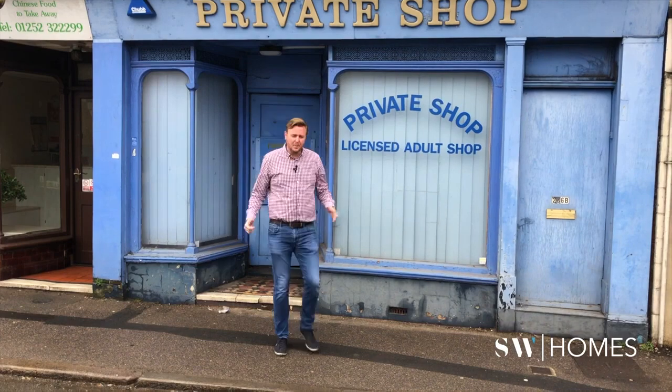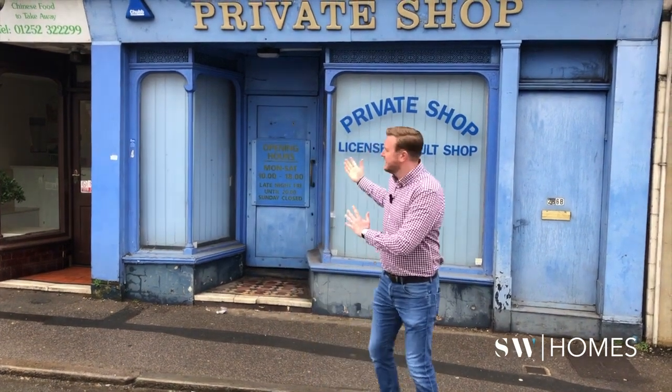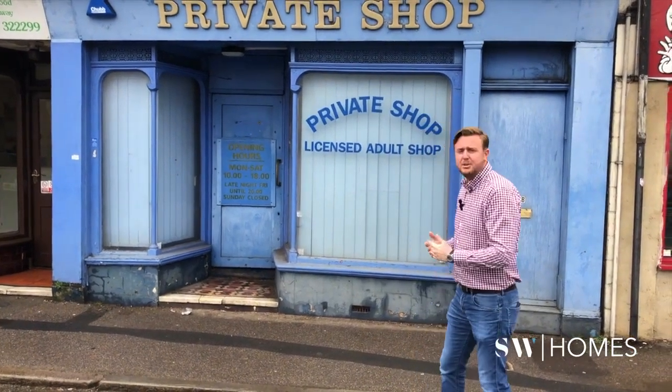Hello, my name is Stuart Weyer from SW Homes and welcome to our fourth property and order shop. This is an old private shop we're going to turn into six studio flats that we're going to rent out on a long-term basis. Let me show you around.